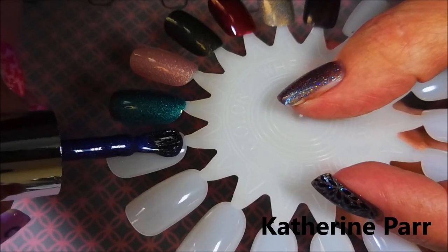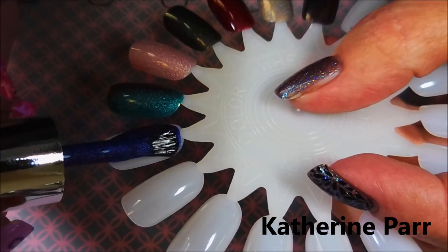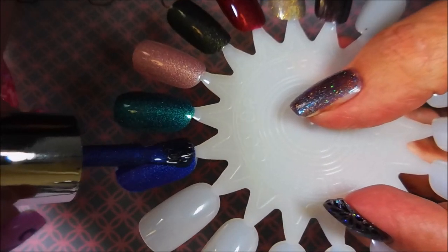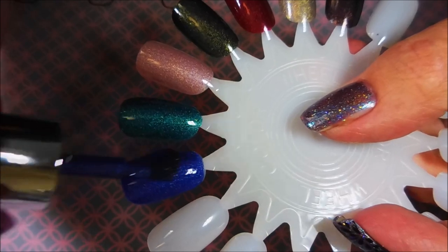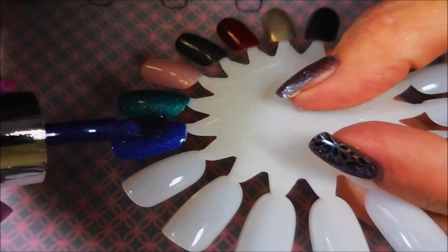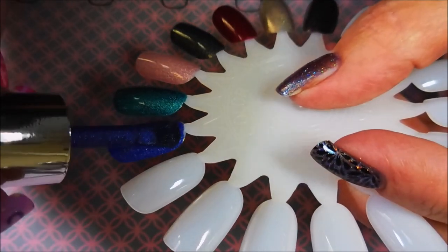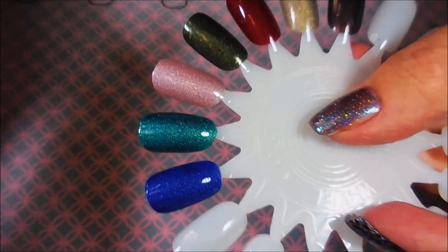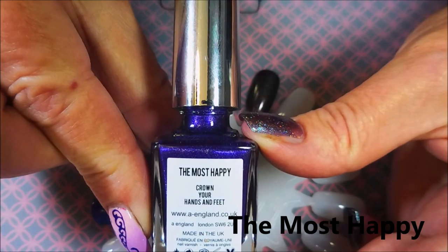The last of the wives is Catherine Parr. She was the sixth wife. She was a far cousin of the king, twice divorced. She restored the unity at court between the king and his children. She survived him. Their marriage lasted three years and six months. This one's an indigo blue velvety hollow. It's gorgeous.